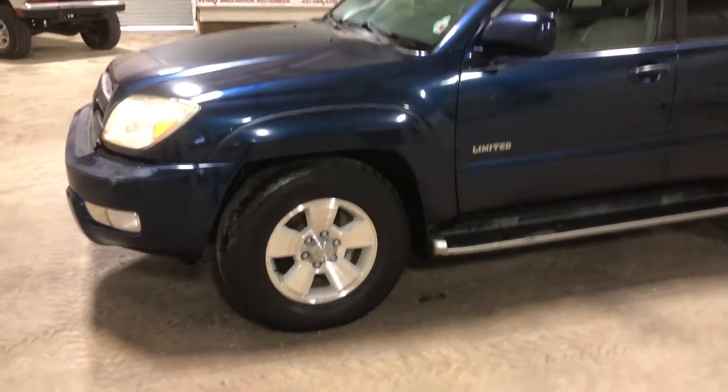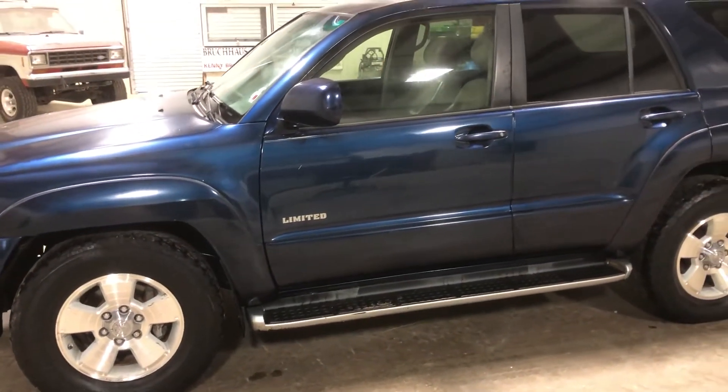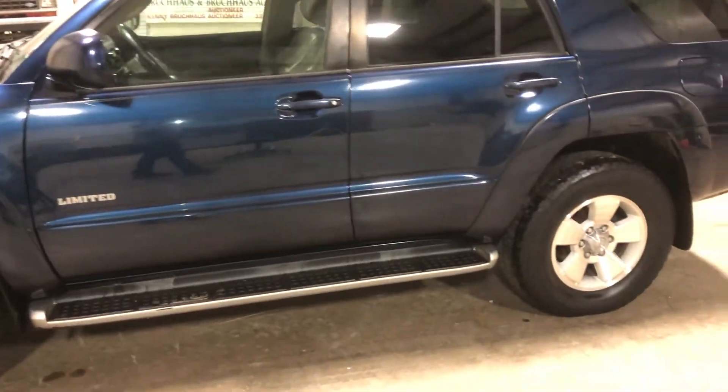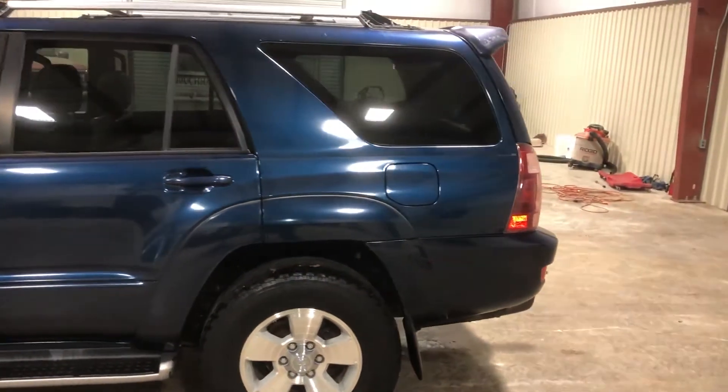It has factory aluminum rims. There is a little bit of body damage on this unit — I'm not seeing any major damage, just basically some small trim here and there, you can see it on the cargo rack, a couple small dings and dents, but no major damage.